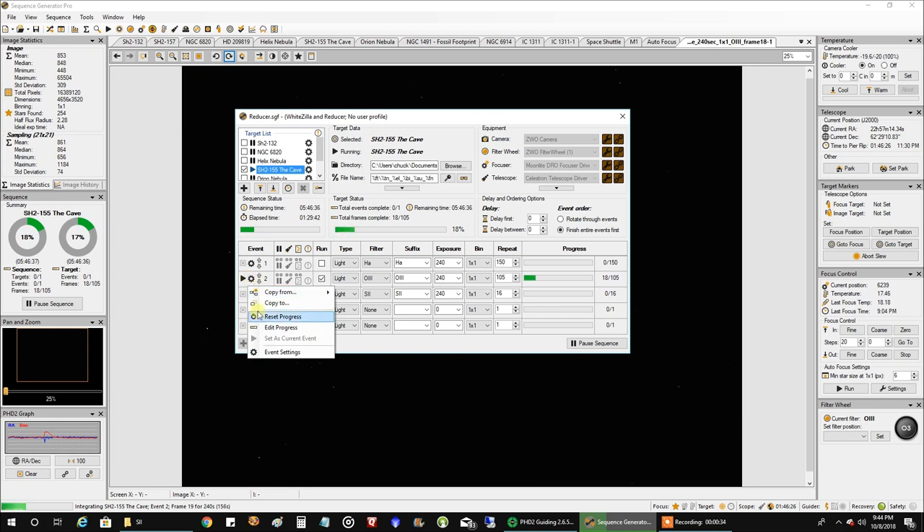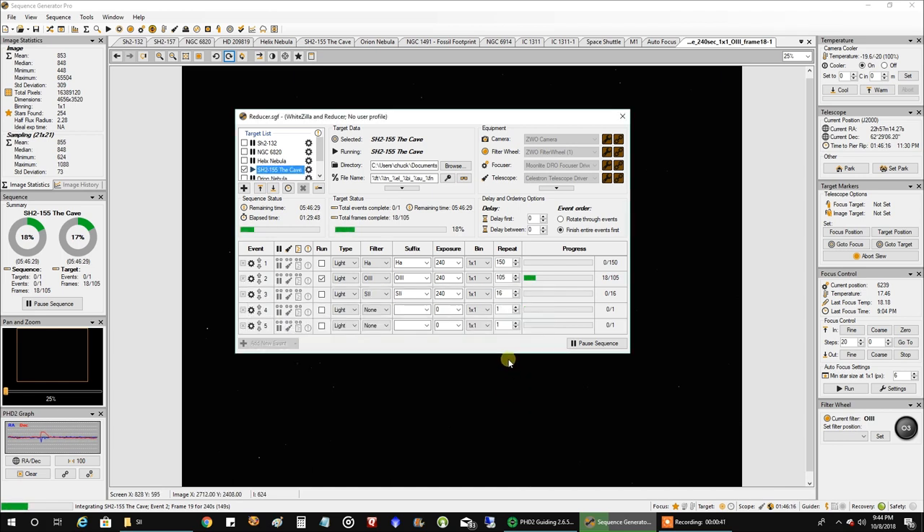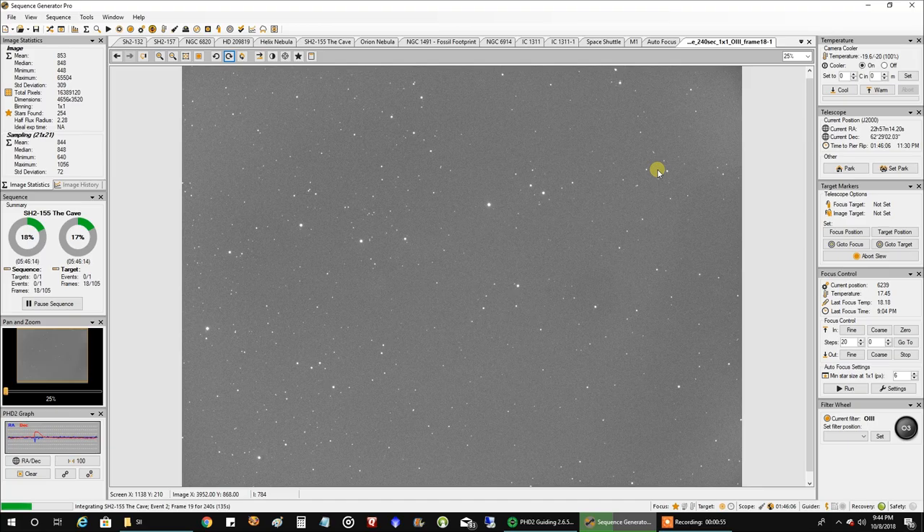I'm capturing data at gain 75, offset 15, doing four minute exposures. The mean readout is 853 — that's about normal for me with oxygen. But I don't like this; I don't see any data coming through after four minutes, so this is not going to be easy to work with. There was lots of sulfur data and lots of HA data, but we'll have to see after I stack this oxygen and see what it looks like.